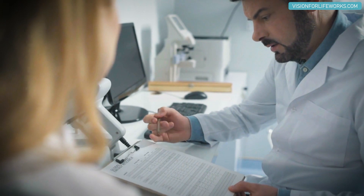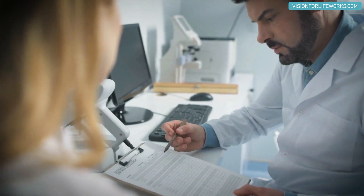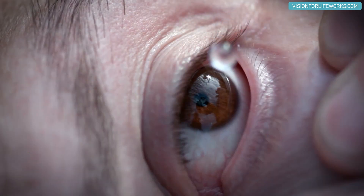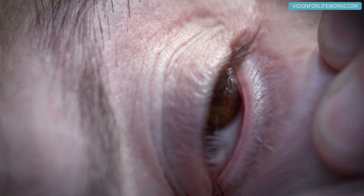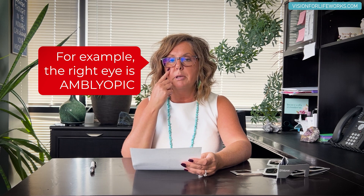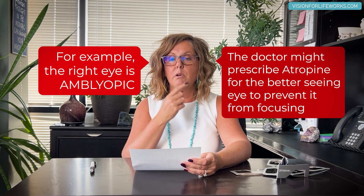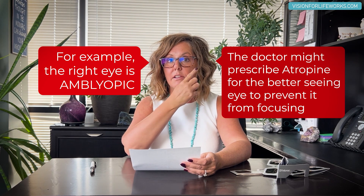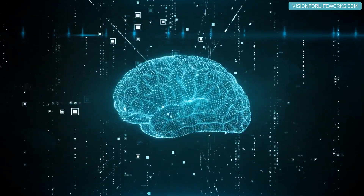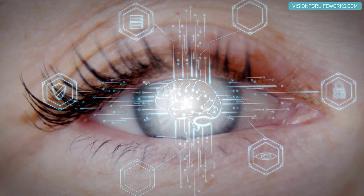In the case of amblyopia, the doctor prescribes atropine in the eye that sees well, giving the amblyopic eye a chance to see better. For instance, if I were amblyopic in my right eye, the doctor would put the drop in the better-seeing left eye, keeping it dilated so it cannot focus, making the brain try to turn on seeing better with the right eye.